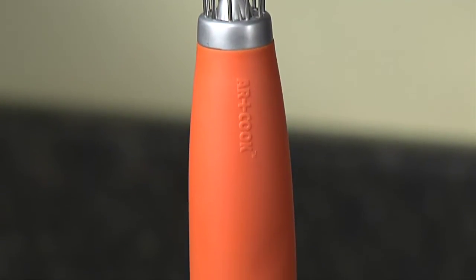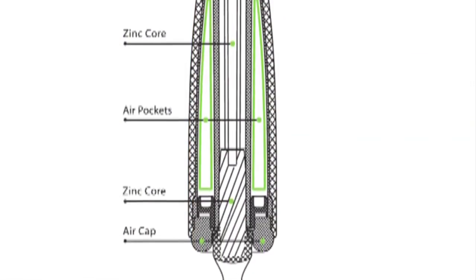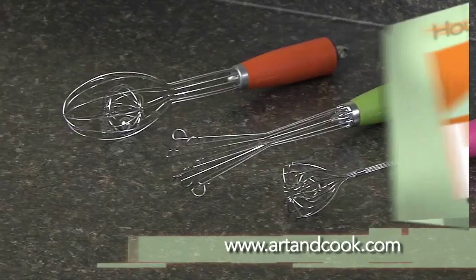Each has a zinc core for durability and weight, but the handle is designed with squishy air pockets so it's easy to hold on to. They're between twelve and fifteen dollars each and you can find them at artandcook.com.